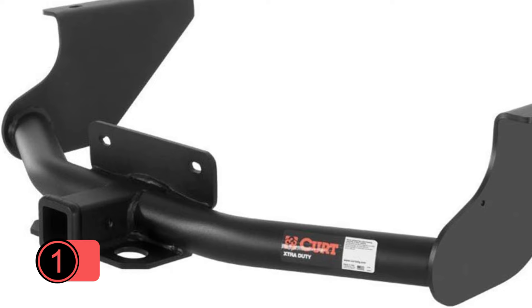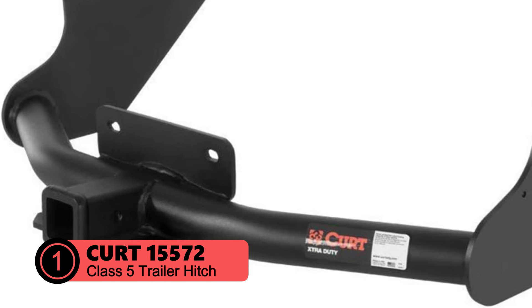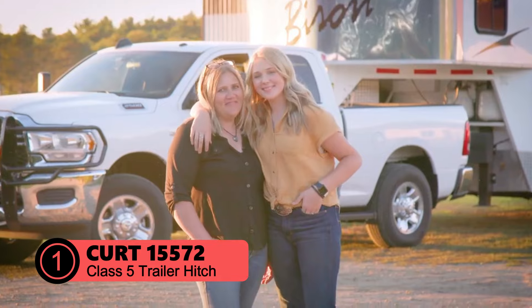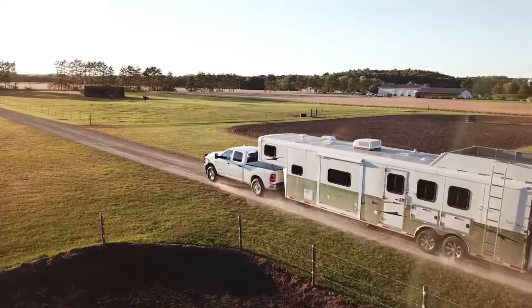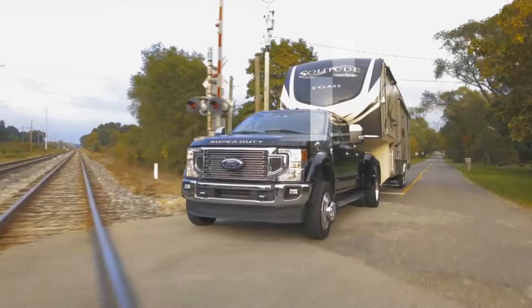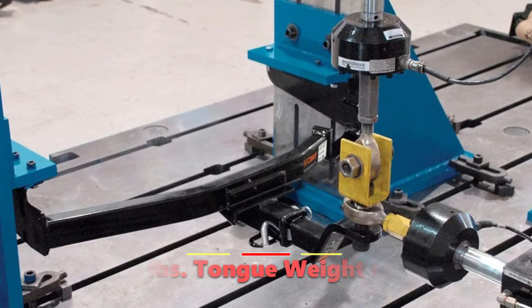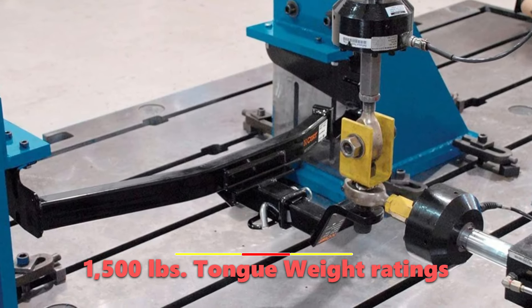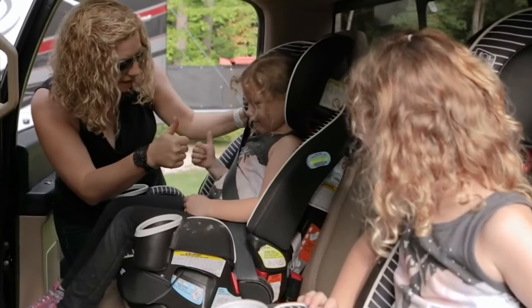At number 1 is the CURT 15572 Extra Duty Class 5 Trailer Hitch. The CURT 15572 Extra Duty Class 5 Trailer Hitch is a true workhorse, engineered to be a dependable extension of your Dodge or Ram 1500 pickup truck. With its impressive 15,000 pounds gross trailer weight and 1,500 pounds tongue weight ratings, this hitch is built to handle even the most demanding towing tasks.